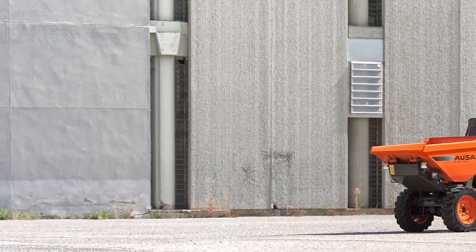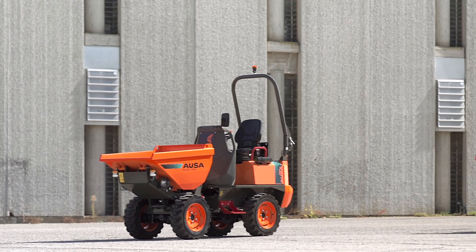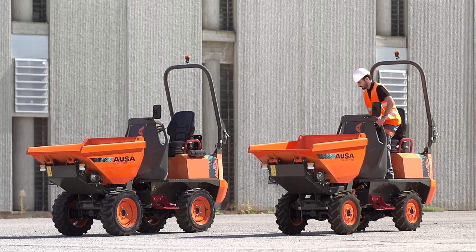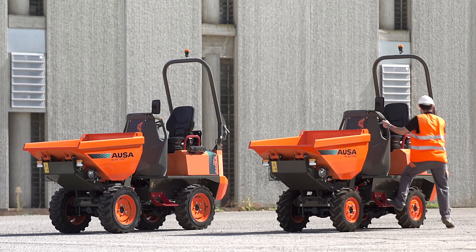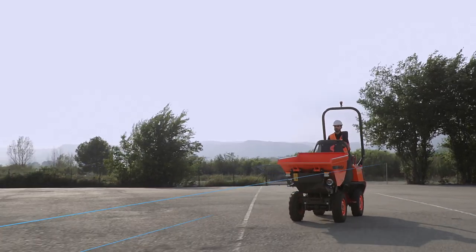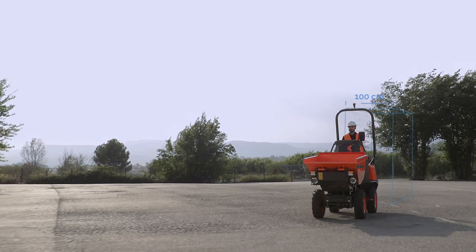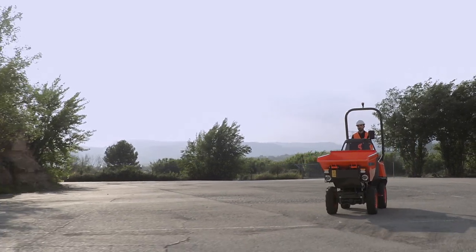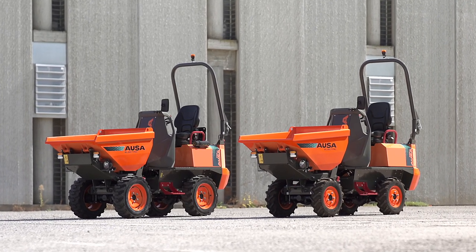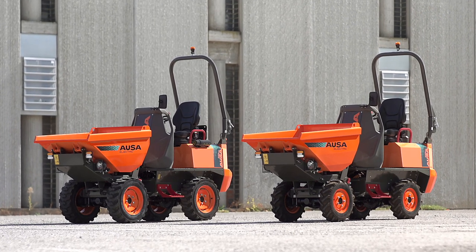Along with the D101AEA, AUSA is also launching an even more radical model onto the market: the D101AEA Compact. This model shares the same platform and payload capacity, but has a total width of just 100 centimeters. This more compact size allows it to fit through the doors of buildings and homes, making it the ideal solution for indoor demolition work. It was made 8 centimeters smaller than the original model by fitting it with 12-inch wheels and adapting the sidesteps.